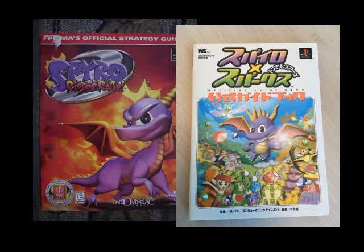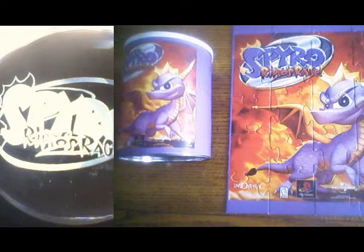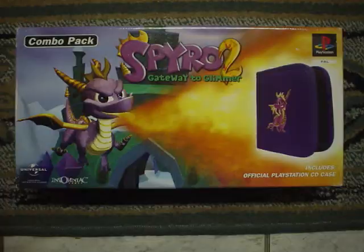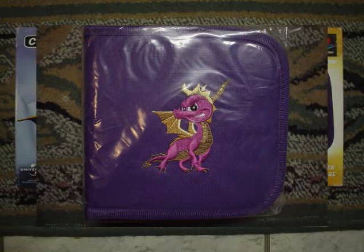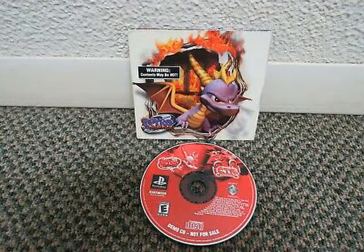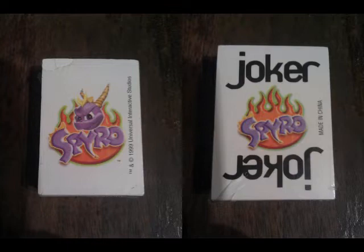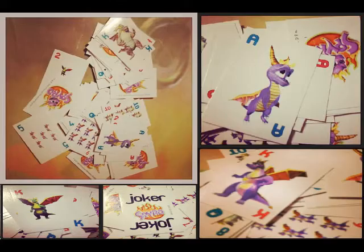Another bundle pack was made for Spyro 2. This time you got a Spyro themed CD case — much better than a standard black case with the PlayStation logo. A Spyro 2 demo disc was either a freebie in magazines or was out for people to take home after shopping. A set of Spyro themed playing cards was either sold in stores, part of a press kit, or given out to those who pre-ordered the game. It's not known where you got these cards, but as you can see from the photos, they're just standard playing cards but with Spyro on them.